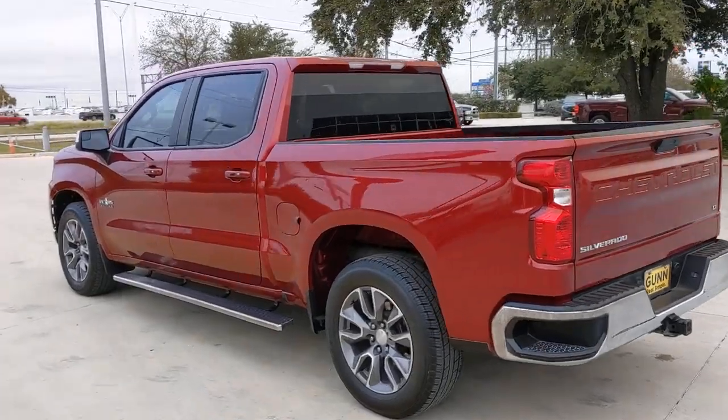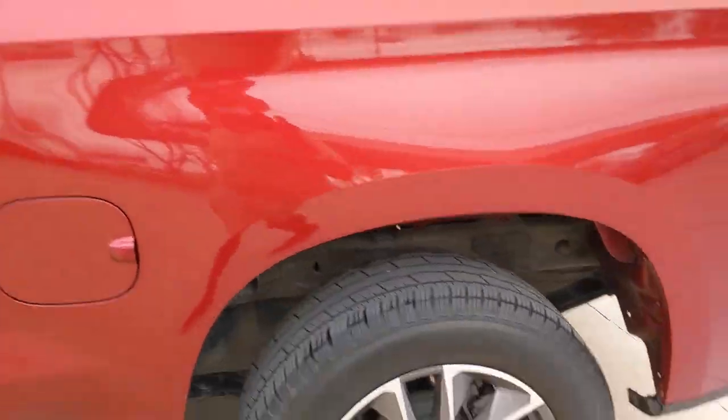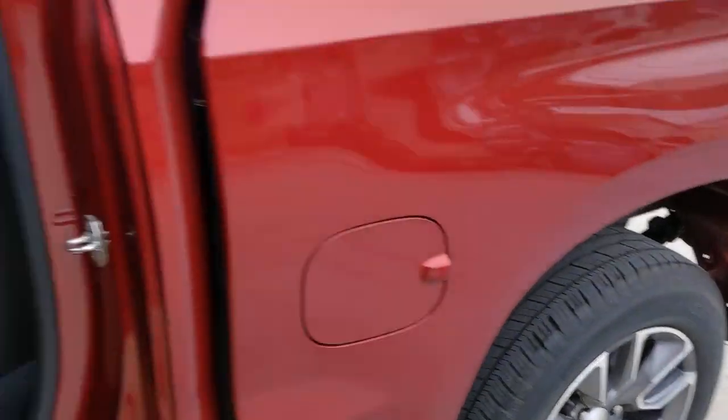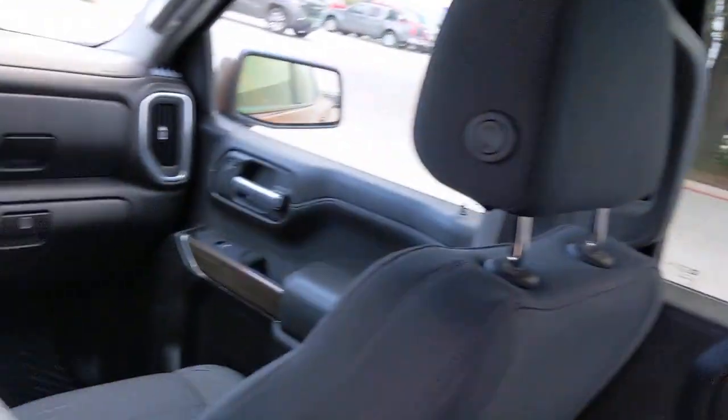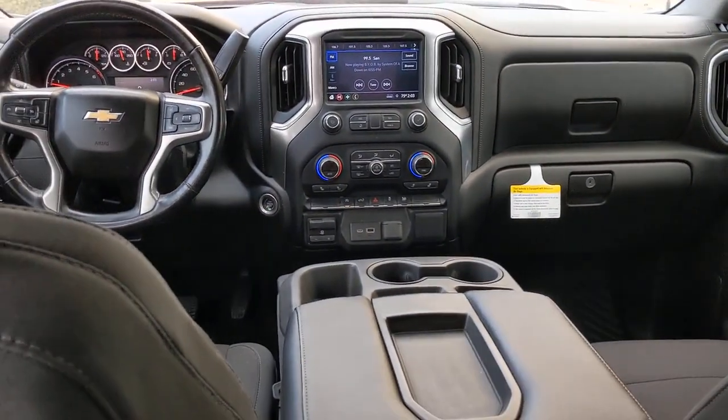The following are some of this vehicle's highlighted options: keyless entry, backup camera, heated mirrors, Bluetooth connection, rear AC, aluminum wheels, steering wheel audio controls, Wi-Fi hotspot, stability control, rear wheel drive.